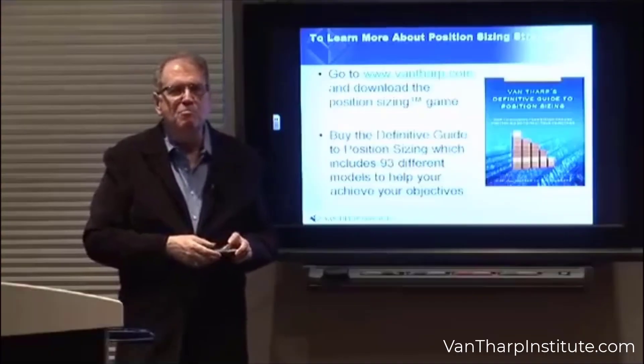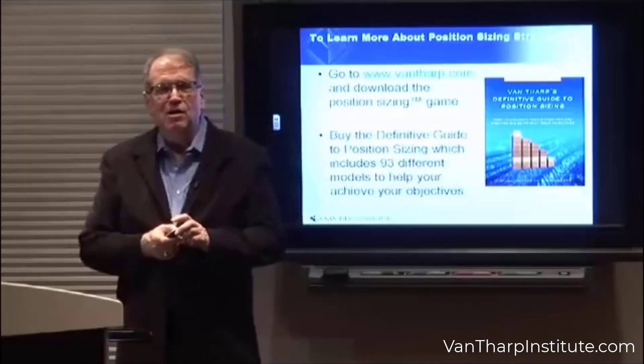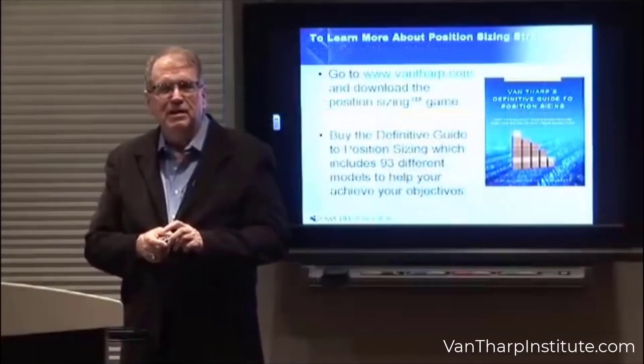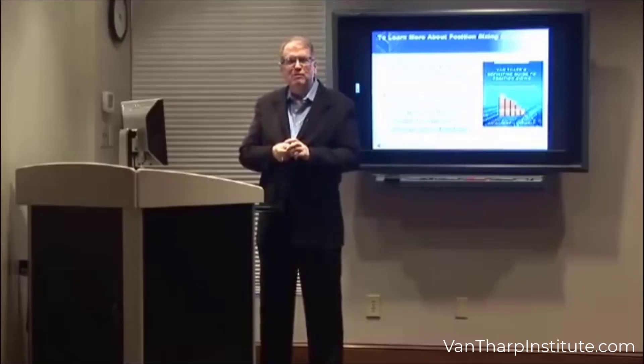If you want to learn more about position sizing, I've written a book called The Definitive Guide to Position Sizing — 93 different position sizing strategies, more than you'll find anywhere else. You can get it from our website. In addition, we have a position sizing course.